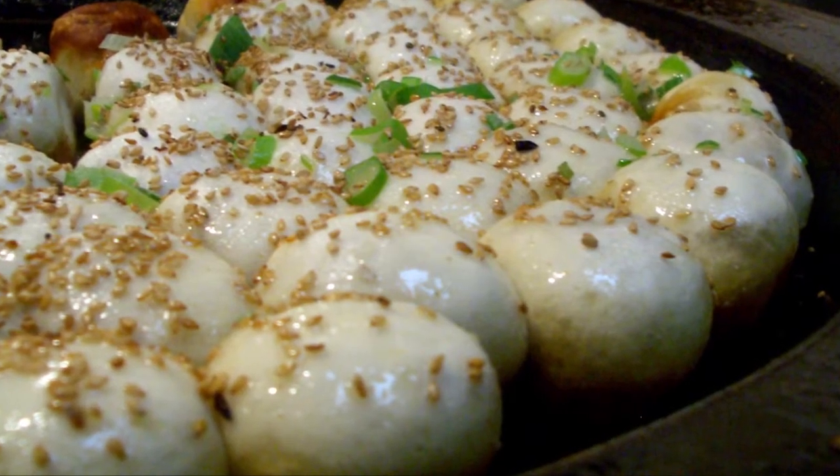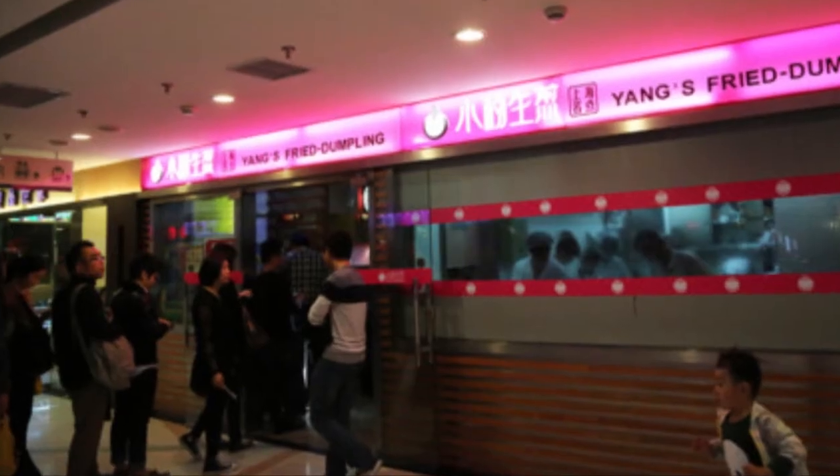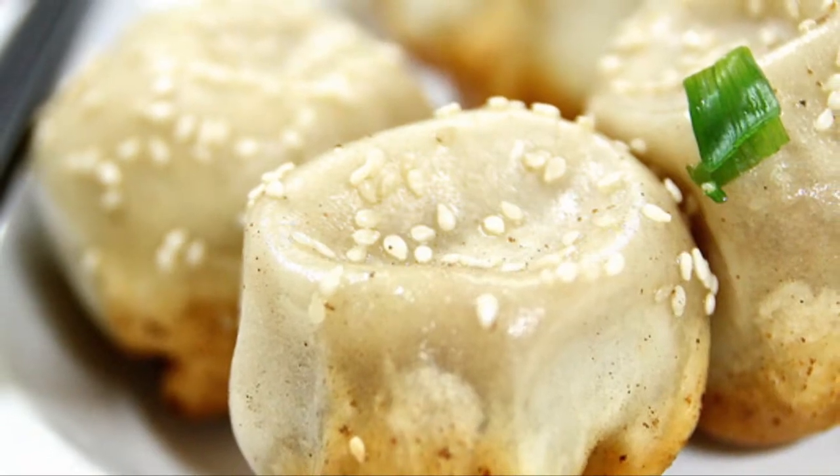Shengjian Bao, fried soup dumplings, are found everywhere in Shanghai. But at Xiaoyang Shengjian, Yang's fried dumplings, the simple snack is elevated to a classic.